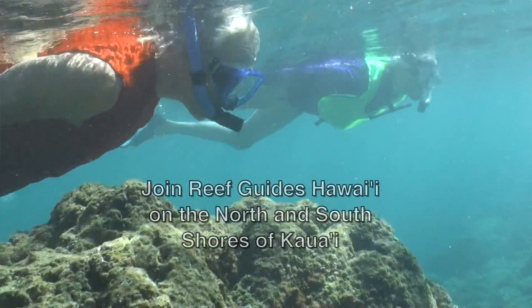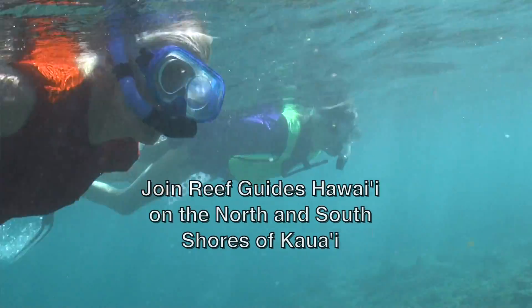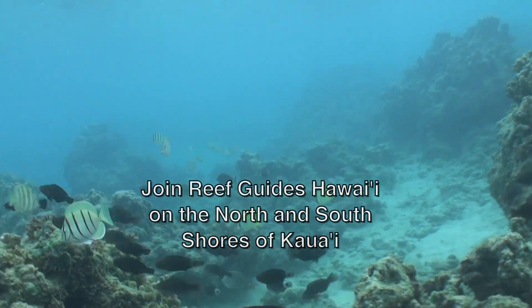Malama Kekai means to care and protect the ocean. While you're visiting on the island, we'd like to invite you on the best snorkel tour Kauai has to offer. Reef Guides Hawaii picks the best reefs for the ocean conditions.